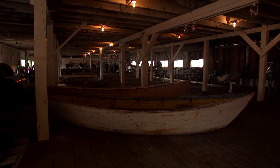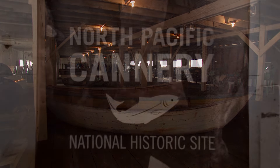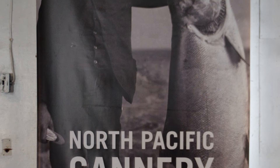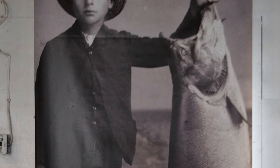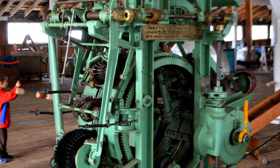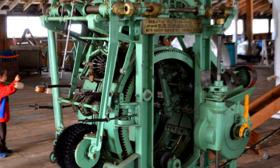The First Nations had fished for thousands of years. And when it was discovered by those who had moved here how bountiful the fish was, it really became one of the founding industries. And with the canning technology, it meant that it could also really be an export industry as well. So it really boomed and it pushed the development all up the coast here in B.C.